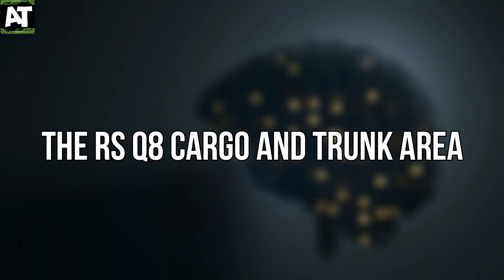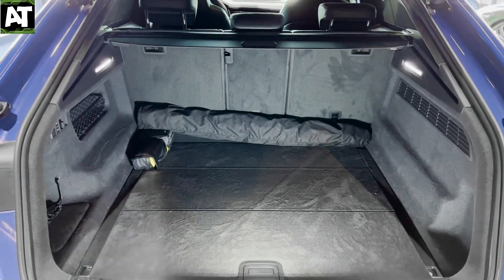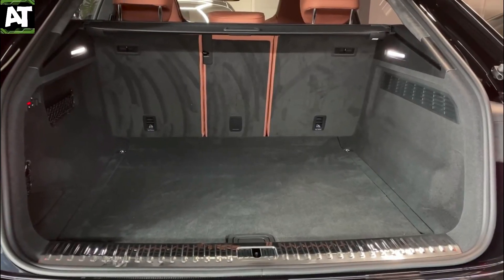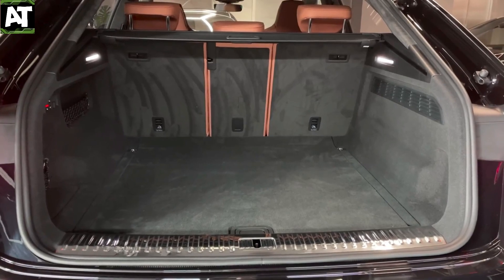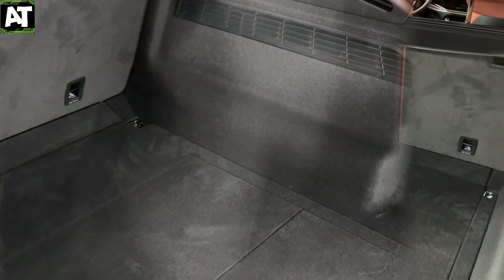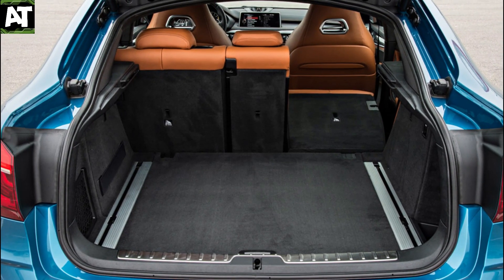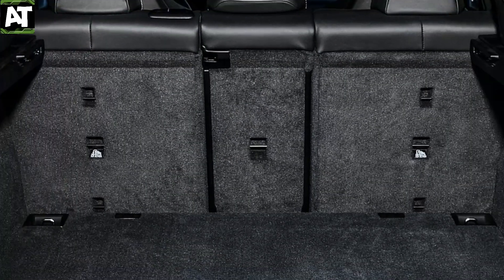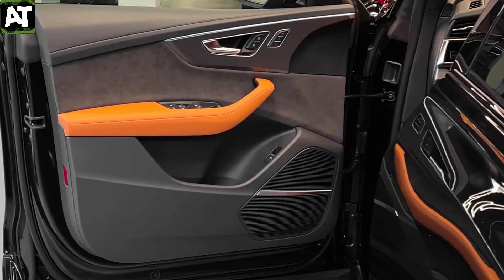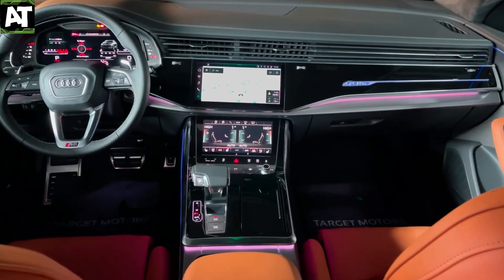The RS Q8 has 30.5 cubic feet of cargo space with rear seats up, expanding to a whopping 60.7 cubic feet when the rear seats are folded down. BMW's X6 M, on the other hand, only has 27.4 and 59.6 cubic feet of storage space respectively. Large pockets can be found on all four doors, and the middle armrest on the front row has a handy glove box and a pair of cup holders. The center console has a place to put your phone as well, and cup holders and armrest storage are provided for rear passengers.